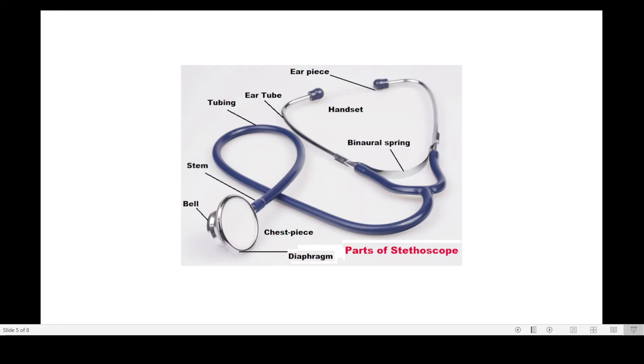Now, here are the various parts of the stethoscope. Here you can see the earpiece, ear tubes, then there is a binaural spring, and there is a tubing which ends in the chest piece, comprising the diaphragm and bell.